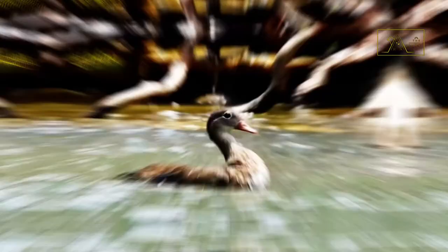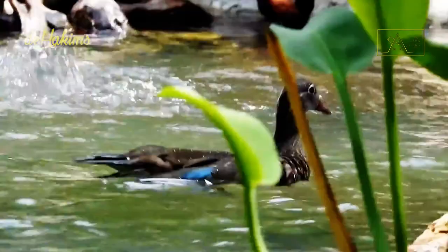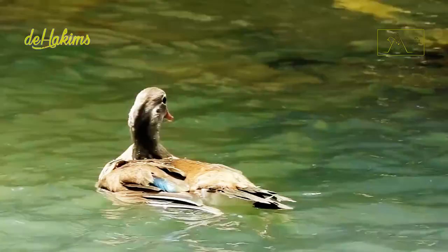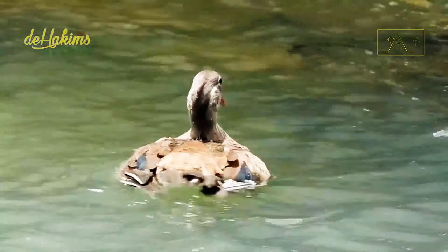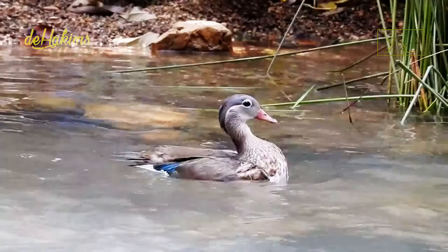In winter, mandarin ducks in East Asia usually migrate to the lowlands of eastern China or southern Japan. They sometimes dwell in marshes, open rivers, flooded fields, or even the shores of lagoons and estuaries. Keep in mind that they prefer fresh water — it is only in winter that they may be seen in salty waters.